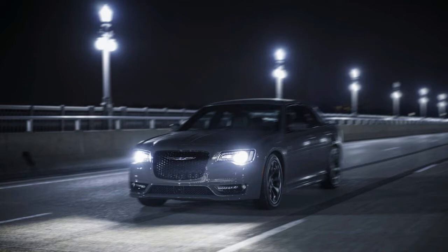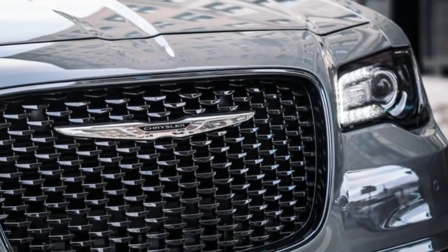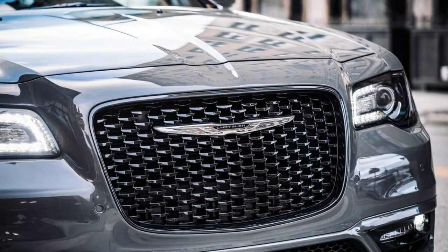Key competitors: Dodge Charger AWD, Ford Taurus Limited, and Nissan Maxima SR.